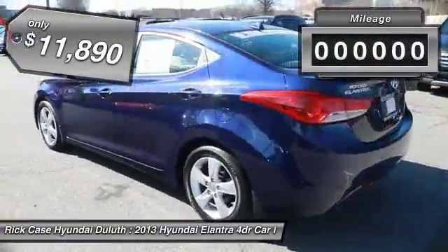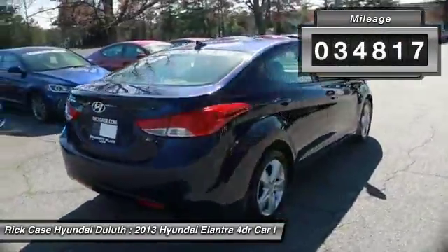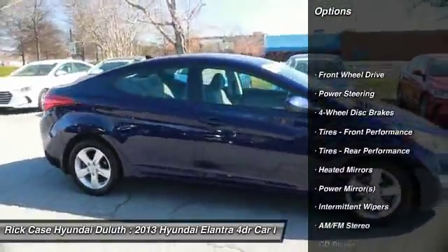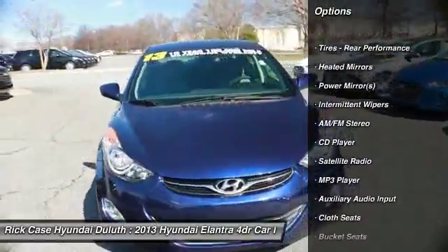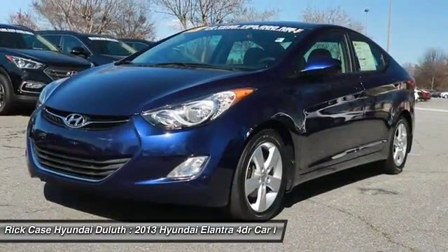This vehicle has less than 35,000 miles. Here are some of this vehicle's great options: keyless entry, anti-lock braking system, traction control, stability control, driver airbag, power steering, adjustable steering wheel, four-wheel disc brakes, cruise control, FWD.